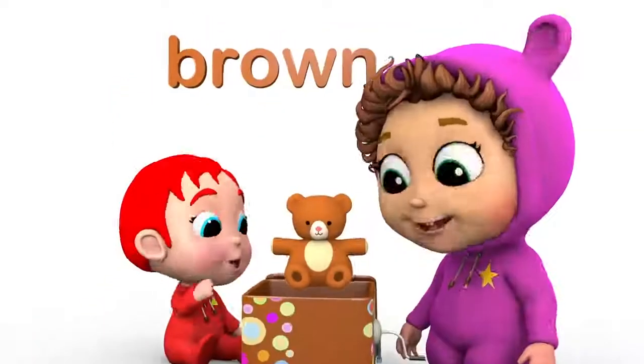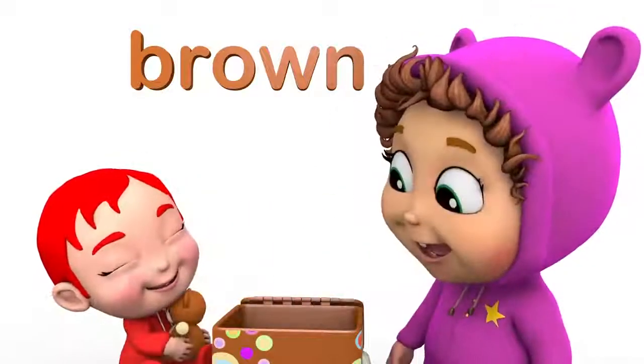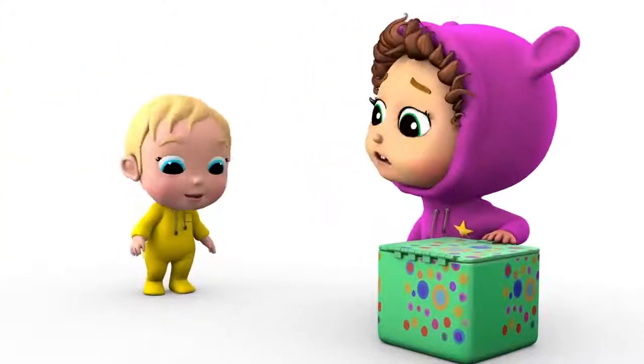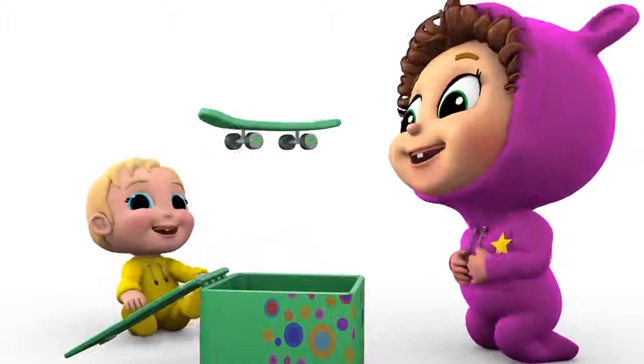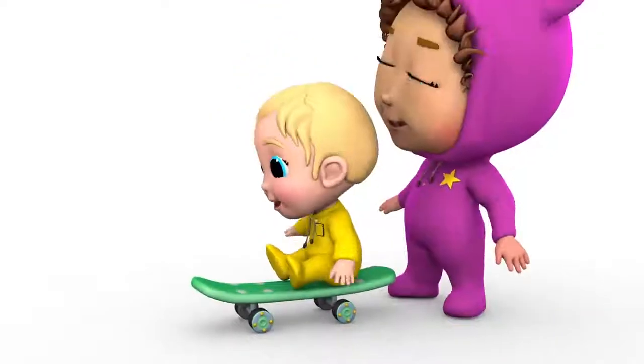A brown teddy bear. So cuddly. A green skateboard. Whee!